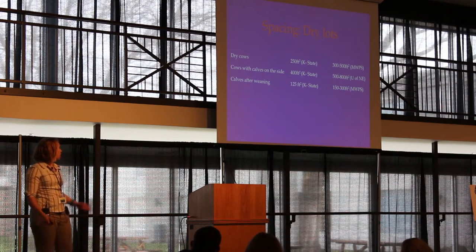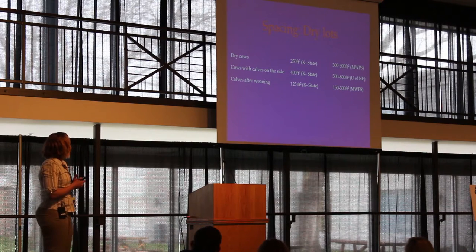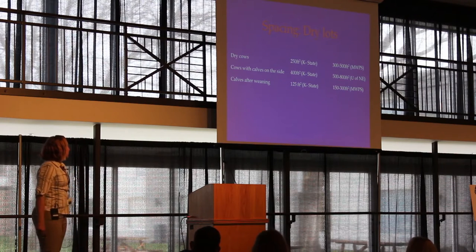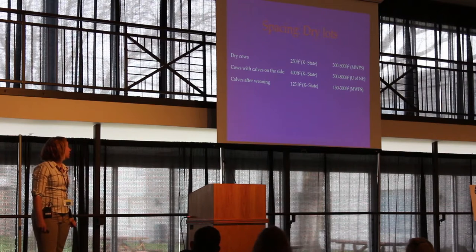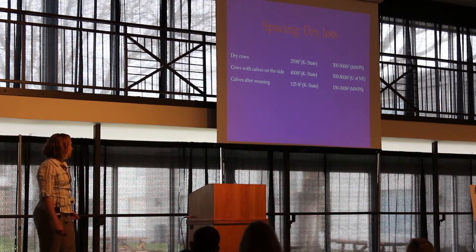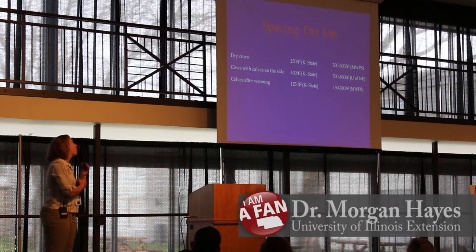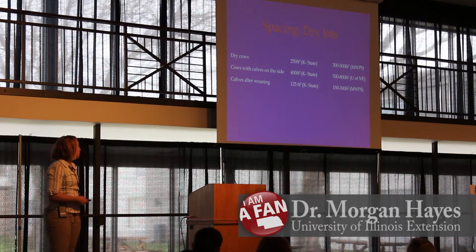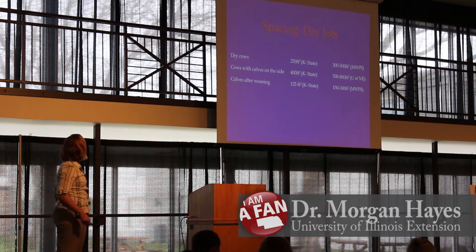For dry lots there are two sets of numbers. Kansas State is less conservative — you'll see anywhere from 125 square feet for calves after weaning, 250 for dry cows, and 400 for cows with calves on their side. UNL has a number up to almost 800 square feet for cows and calves together on a dry lot, which is probably a slightly safer number depending on how much rain you're getting.